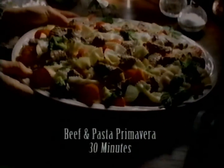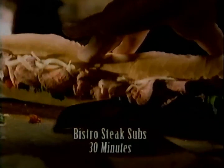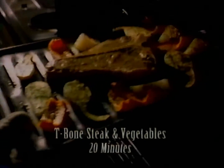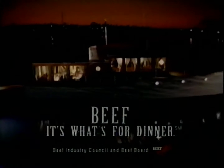When the Clinks dropped by unexpectedly, it was beef and pasta primavera. For the first-ever straight-A report card, it was stir-fried beef fajita. And for the upset victory in the bowling league tourney, it was bistro steak subs. Of course, it's not that you need a special occasion — all you really need is half an hour, and your average Wednesday will do just fine. Beef — it's what's for dinner.